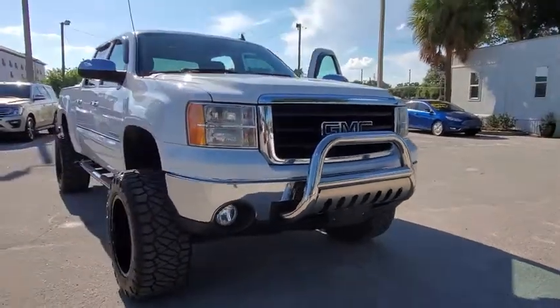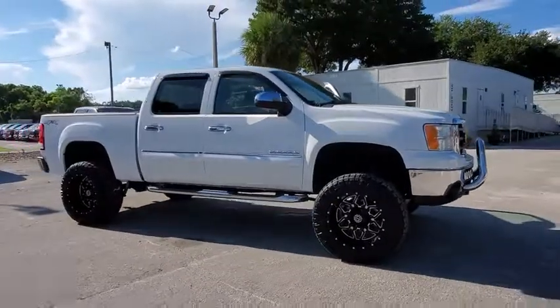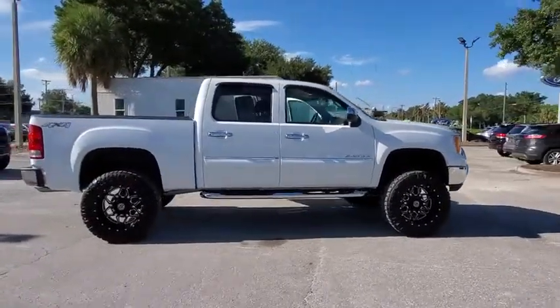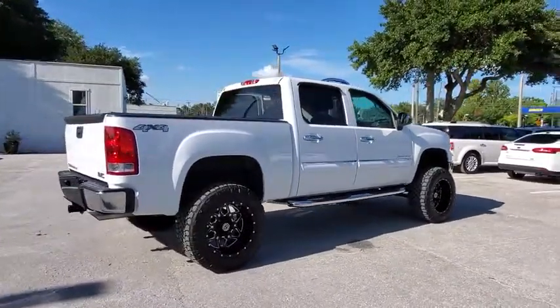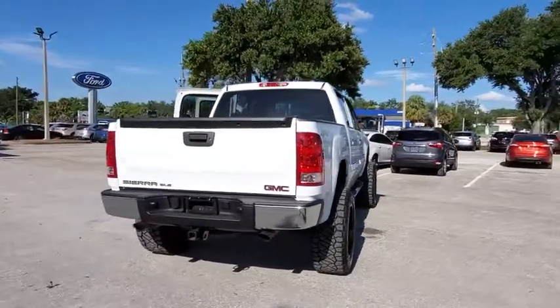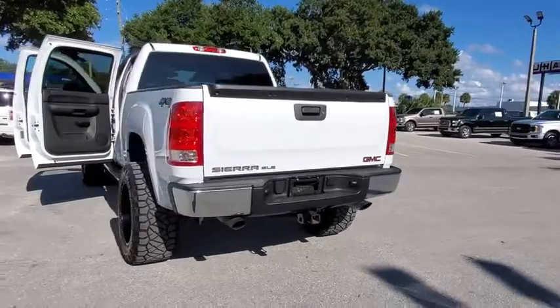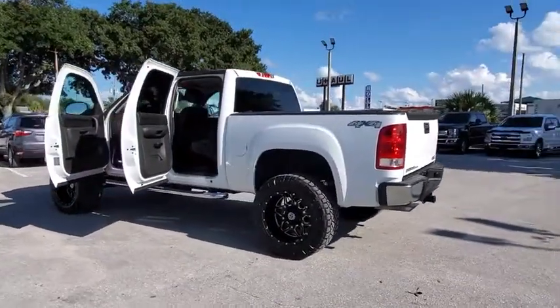Come test drive the 2013 GMC Sierra 1500. The Sierra 1500 offers a five-star frontal and side crash test rating and a combination of mechanics and aerodynamics that give it better conventional V8 fuel economy than any competitor. Sierra 1500 now comes with an automatic transmission that combines high-max hauling capability with precise control.